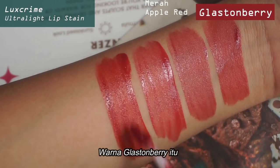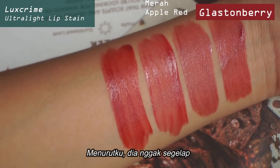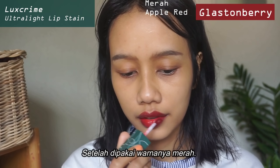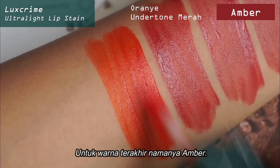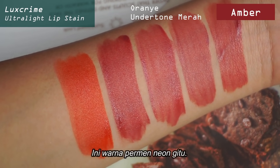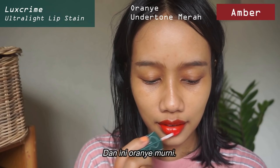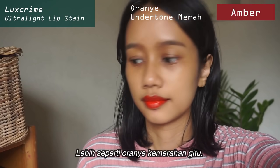The color Glastonberry is the deepest out of all of them. In my opinion, it is still not as deep as I want it to be after you apply it — it is just red, simply red. And then for the last color, Ember — I feel like this is the most distinctive, the one that stands out the most. It is a neonish candy color and it's just pure orange. I would say burnt orange actually — it's more of a red undertone orange.